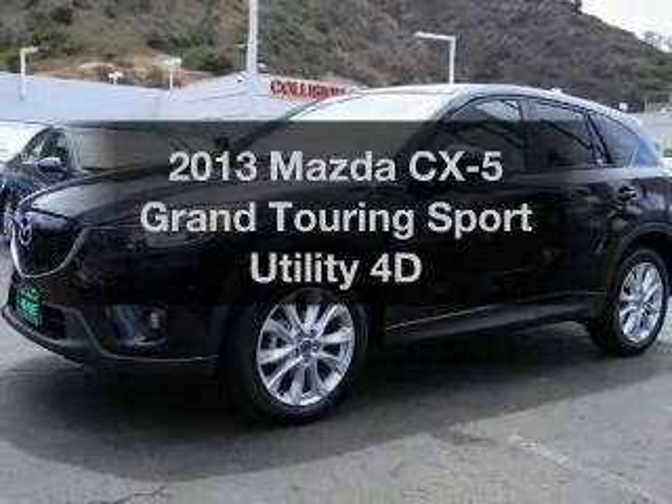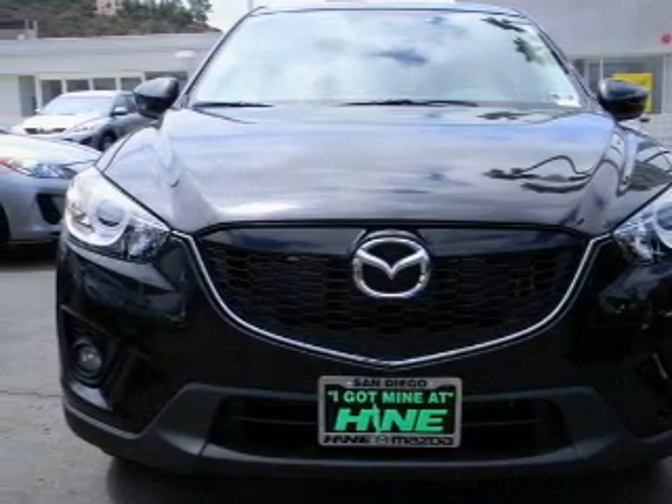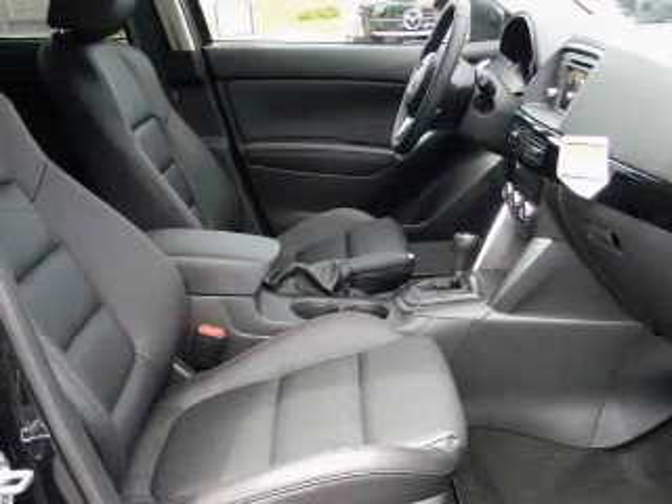Everything you need under one roof with this great vehicle. With a reliable engine connected to a smooth shifting transmission, premium wheels lend a distinctive appearance. You will appreciate the safety feature of anti-lock brakes. Tailor the temperature to your preference and your passengers.